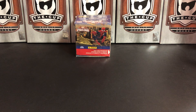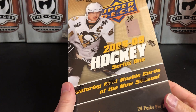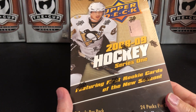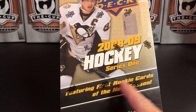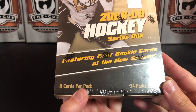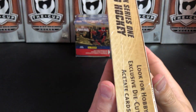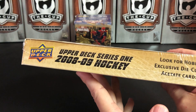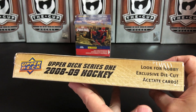It's a great day for hockey cards and today we are going to open up a box of 2008-2009 Upper Deck Series One, featuring first rookie cards of the new season — 24 packs per box, eight cards per pack, which is standard for Upper Deck of this time. This product is actually 10 years old at this point.